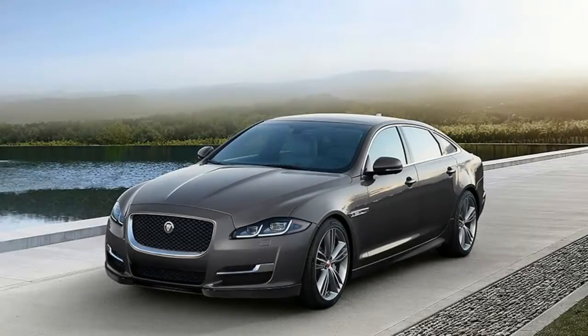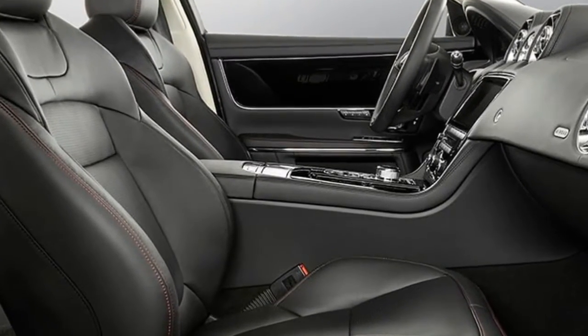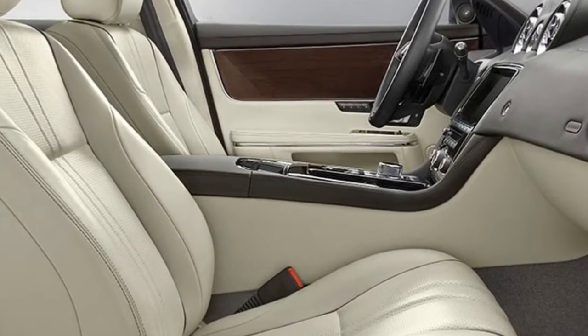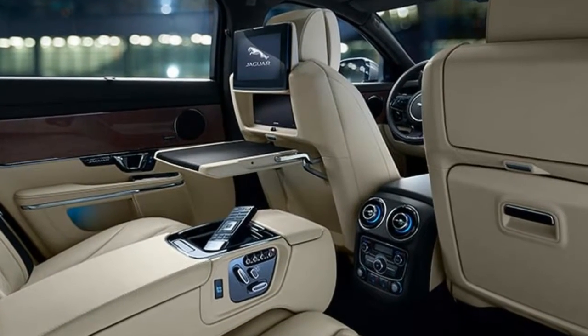InControl Touch Pro technology screen, Meridian surround sound audio system, heated and cooled leather front and rear seats, front and rear parking sensors and backup camera, blind spot warning system, front airbags, anti-lock brakes, and an electronic stability system.